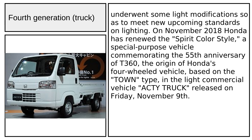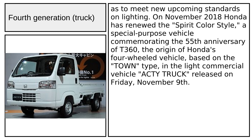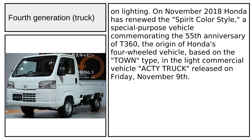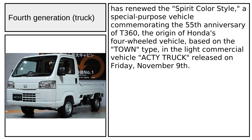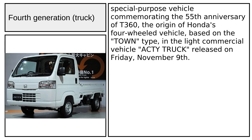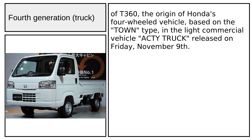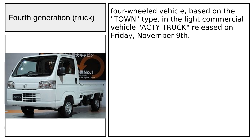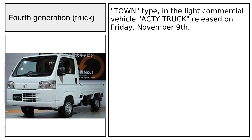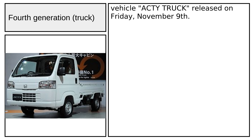In June 2012, the Acti underwent light modifications to meet new upcoming standards on lighting. In November 2018, Honda renewed its Spirit Color Style special-purpose vehicle, commemorating the 55th anniversary of the T360 — the origin of Honda's four-wheeled vehicle — based on the Town type in the light commercial vehicle Acty truck, released on Friday, November 9.